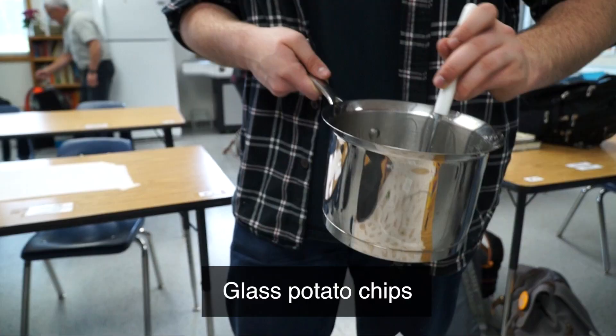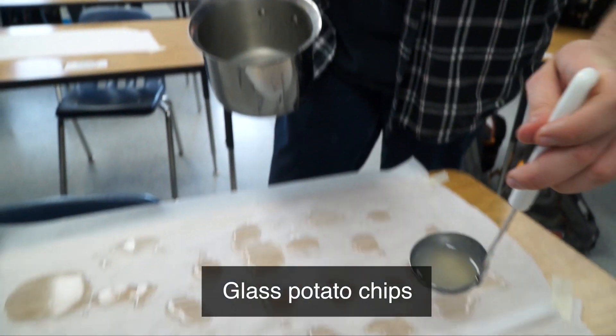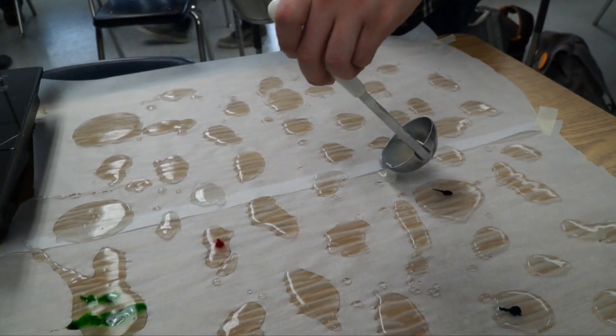I'm making glass potato chips today. It doesn't have any real potatoes in a way — it's just water and potato starch really.